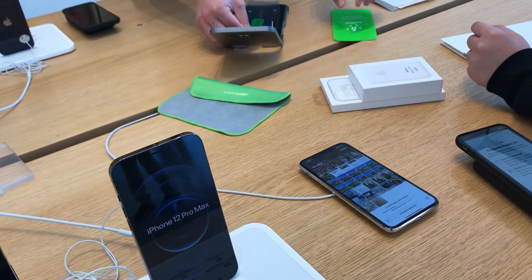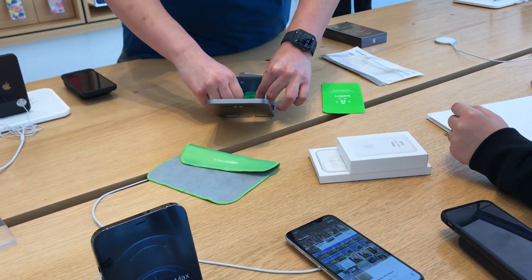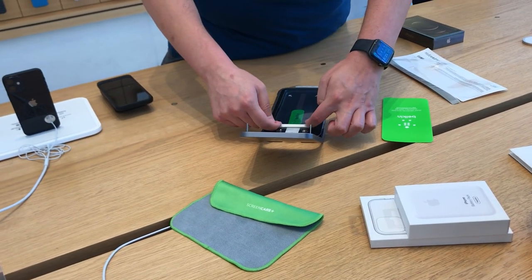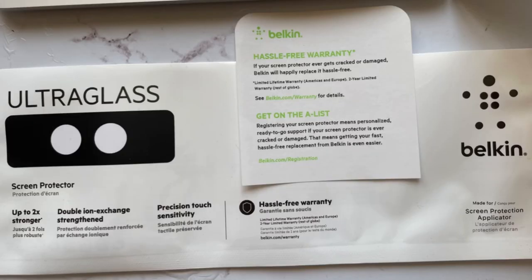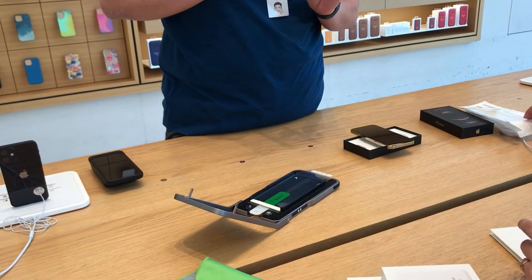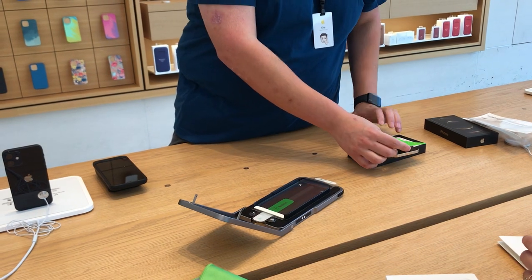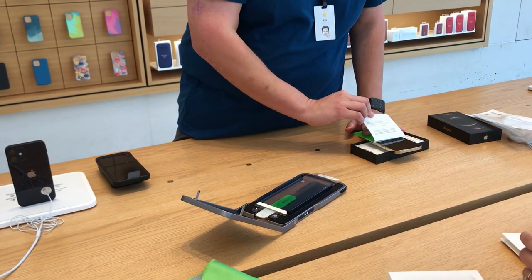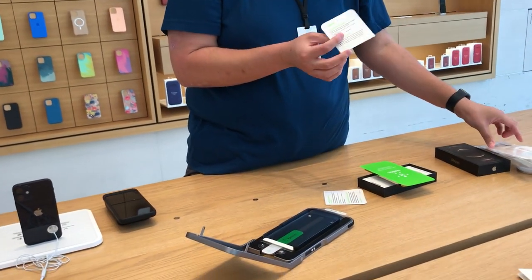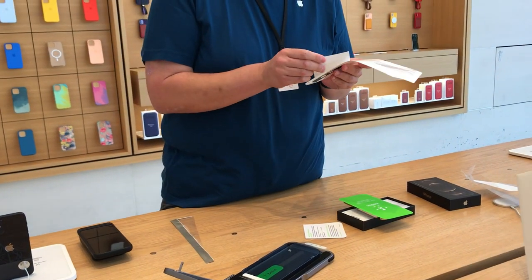This is the process of them applying the screen protector to the new iPhone. I always buy the screen protector at Apple, not on Amazon, because if I break it I can register my screen protector code with the third party — Belkin — so they can send me a new one without purchasing, and then I can bring it to the Apple Store and they'll replace it for free.